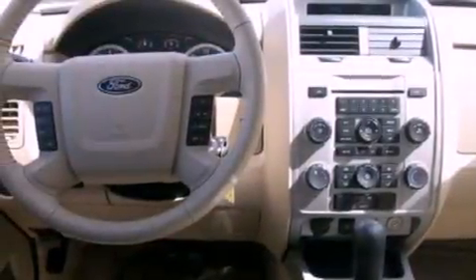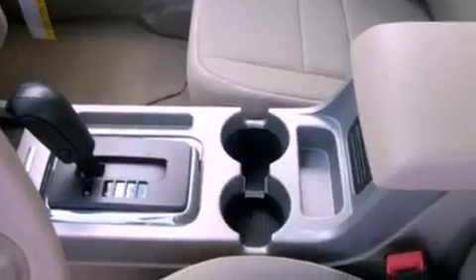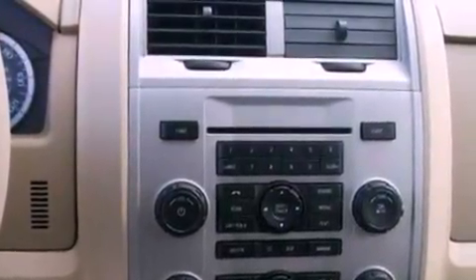Its top features include cruise control, an auto-dimming rearview mirror, an external temperature gauge, four well-positioned speakers, a leather-wrapped steering wheel, a multi-link rear suspension, aluminum wheels, a low-tire pressure indicator, a CD player, and roof rails.